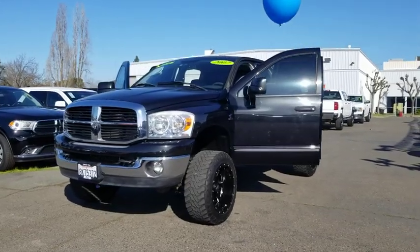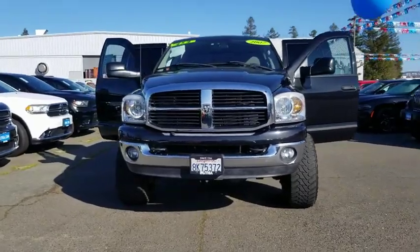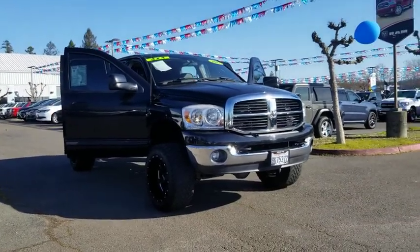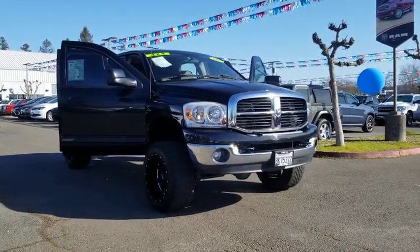Looking for the right vehicle? Check out the 2007 Dodge Ram Pickup 2500. The Ram 2500 is built with sturdy hydroformed frames and capable four-wheel drive options to handle the toughest jobsite terrain while maintaining a smooth ride.